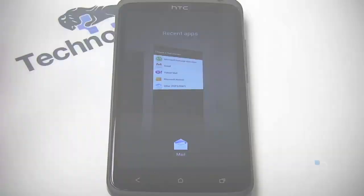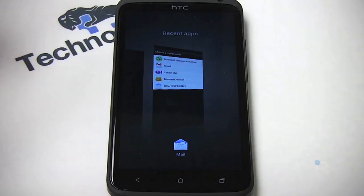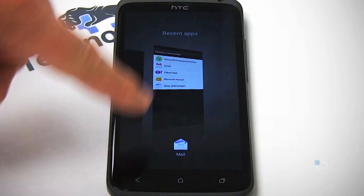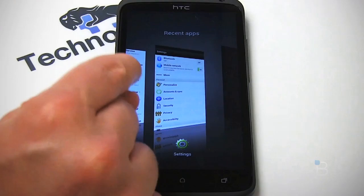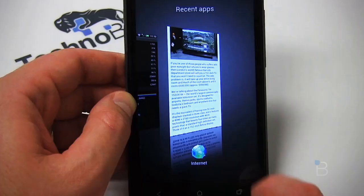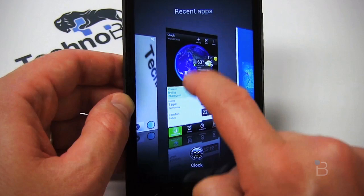Love it or hate it, HTC Sense is certainly present in all its glory. I'm in the camp that I really like HTC Sense — I think it's one of the best Android skins on the market. One thing I loved about Ice Cream Sandwich is how it handles multitasking. Unlike traditional ICS where you get a vertical array of apps you can swipe off, we've now got one application at a time, which is great for seeing a larger picture — but you can't see many apps on one screen and have to keep scrolling.